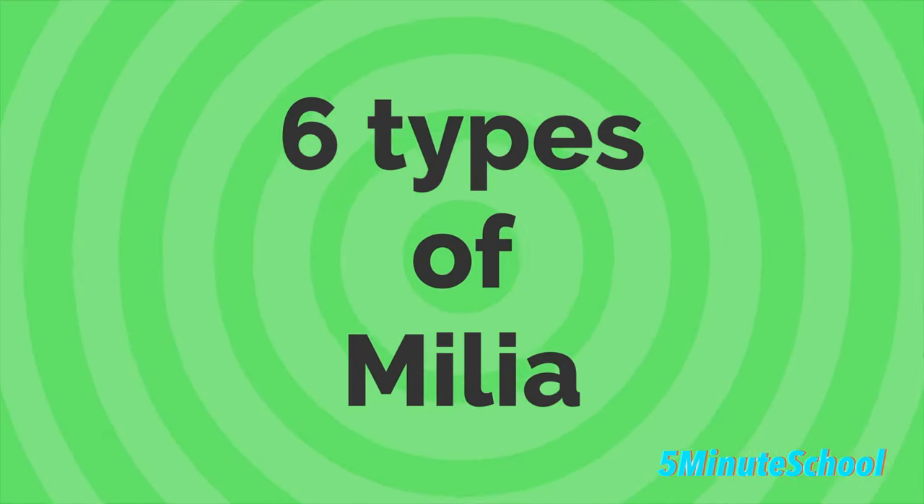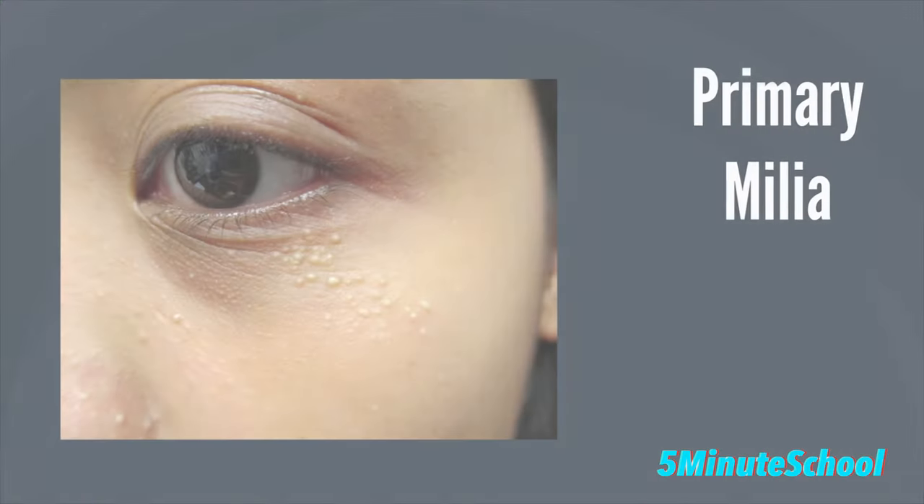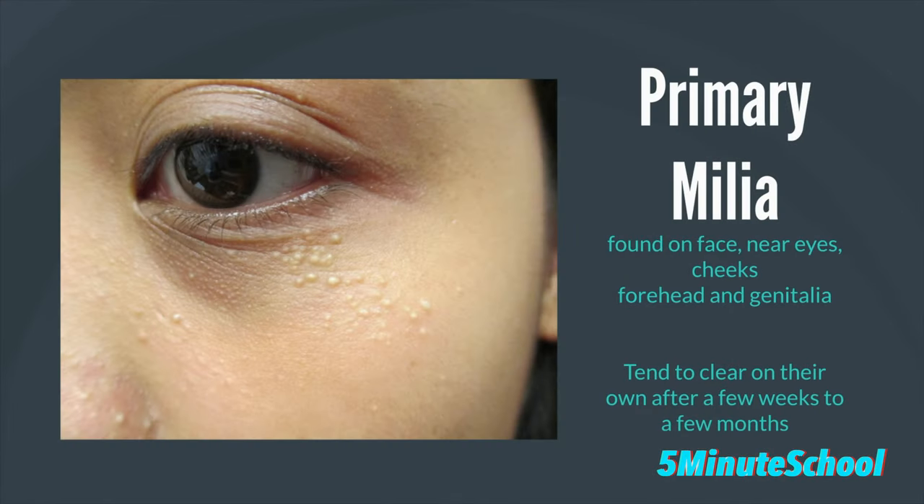There are six clinical types of milia. The first type is primary milia, which are found on the face, especially around the eyelids, cheeks, the forehead, and the genitalia. They may clear in a few weeks or they may persist for months or longer.